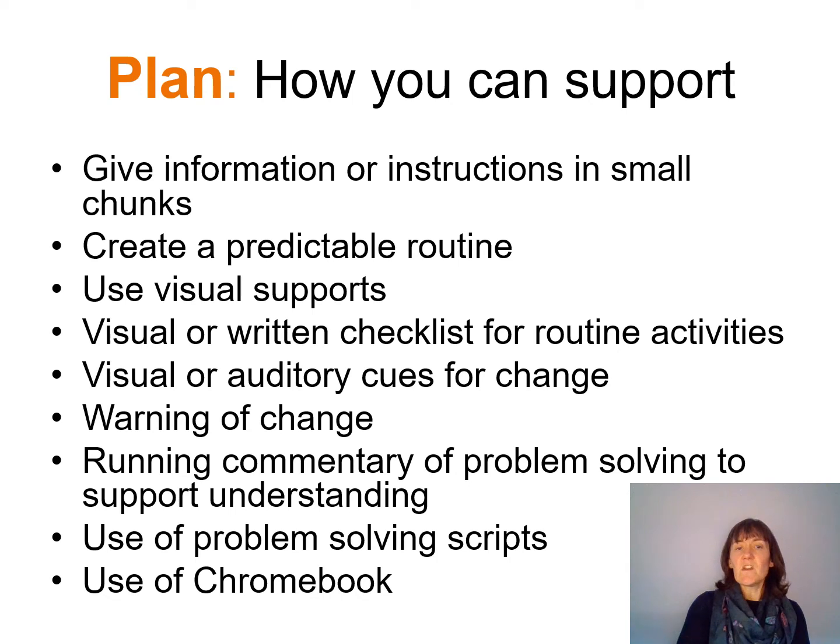For children who are not great with changes or moving from one activity to another, we can use visual or auditory cues for change. I've seen some wonderful practice in classrooms where teachers use a certain piece of music to tell children they're going to be moving on to the next activity, or particular actions, or it might just be a five-minute warning or a timer to let them know they're moving on.